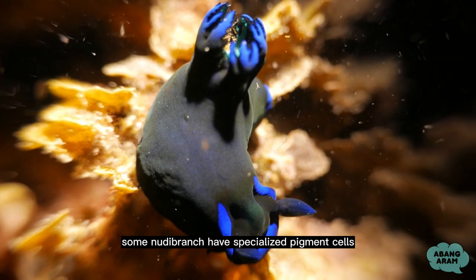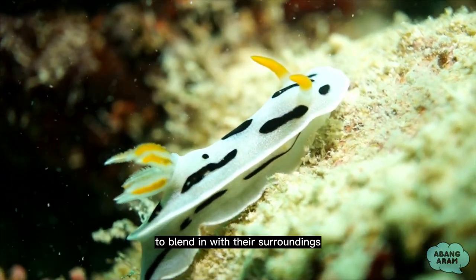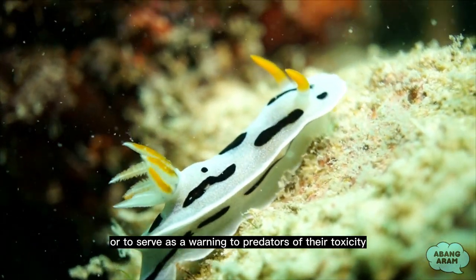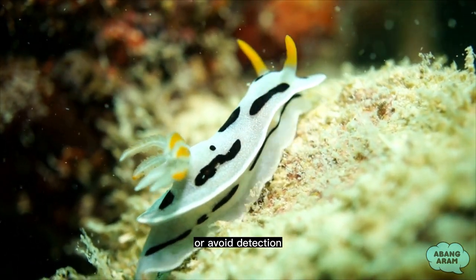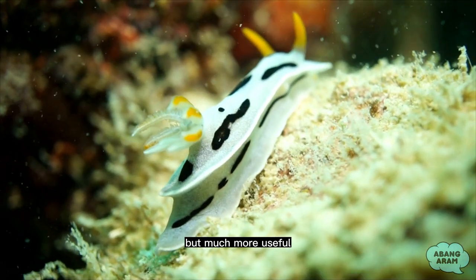Some nudibranchs have specialized pigment cells called chromatophores that allow them to adjust their appearance to blend in with their surroundings or to serve as a warning to predators of their toxicity. This ability is not just for show, as it can help them escape from danger or avoid detection. Imagine having your own personal mood ring, but much more useful!